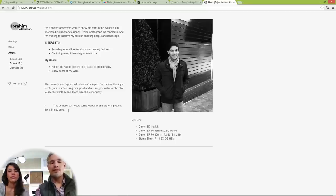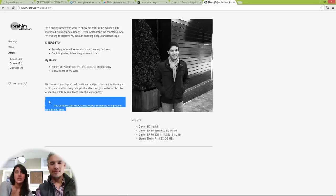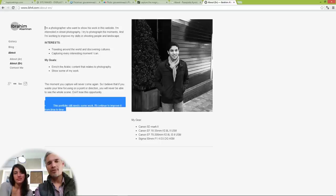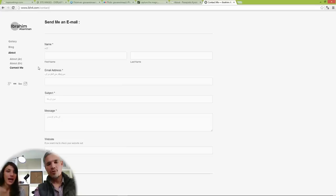Nobody likes to see an 'under construction' notice. I like when photographers are humble, but if he deletes it that's fine. There is a little redundancy in his about text — 'I'm a photographer who wants to show his work on this website' — I understand that already. Just tighten the words up. And he's got a contact form.